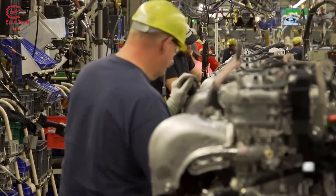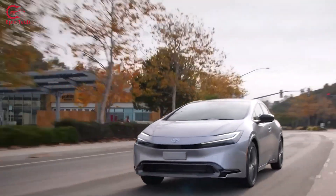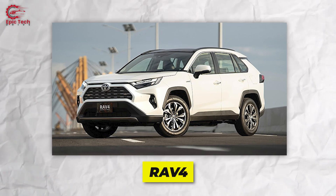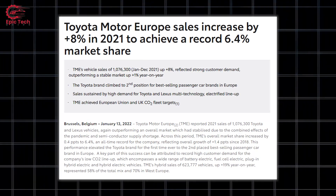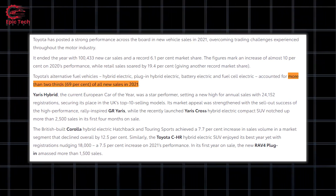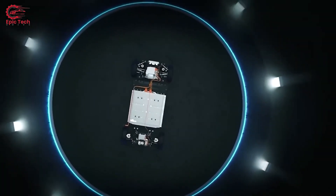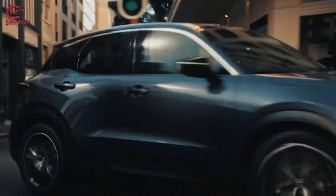Toyota is one of the leading automakers in the hybrid vehicle market, with a global market share of around 25% in 2023. Toyota's hybrid models — such as the Prius, Corolla, Yaris, and RAV4 — are popular among customers who seek fuel efficiency, lower emissions, and reliability. Toyota's hybrid sales increased by 9% in 2021, reaching over 2.7 million units worldwide. In Europe, Toyota's alternative fuel vehicles accounted for more than two-thirds — 69% — of all new sales in 2021, achieving a record market share of 6.4%. Toyota's hybrid technology is also used by Lexus, Subaru, and Suzuki.